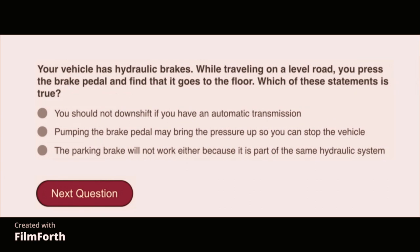The vehicle has hydraulic brakes. While traveling on a level road, you press the brake pedal and find that it goes to the floor. Which of these statements is true? Pumping the brake pedal may bring the pressure up so you can stop the vehicle.